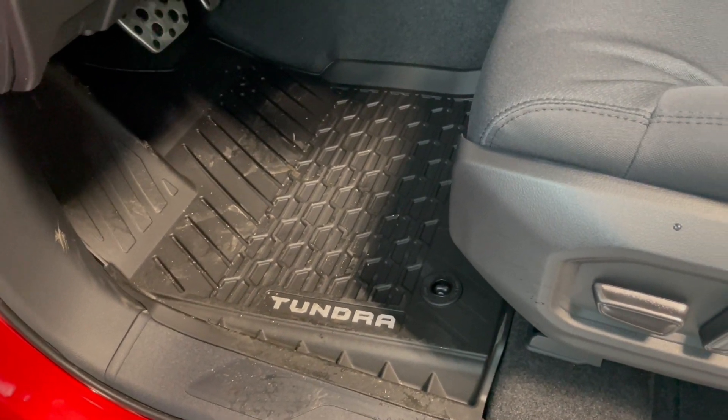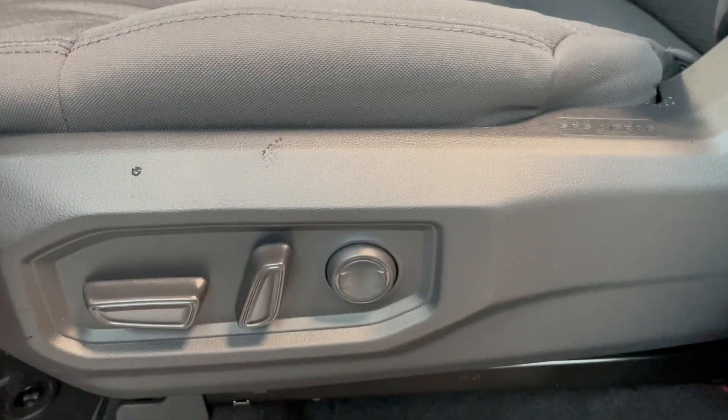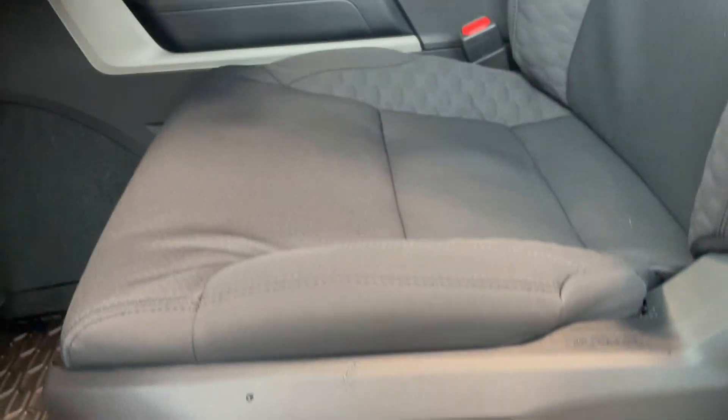Moving down we have the Tundra all season mats. Here we have our automatic seat. You also do get the lumbar support and the passenger gets that as well. So we have the black fabric with the pattern there.